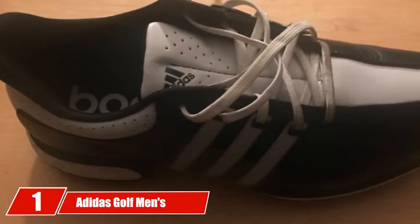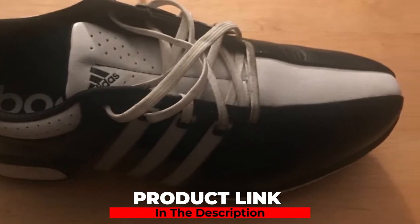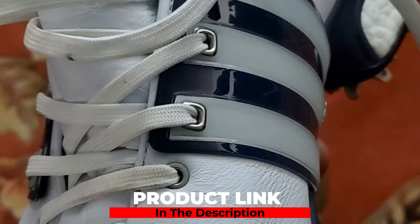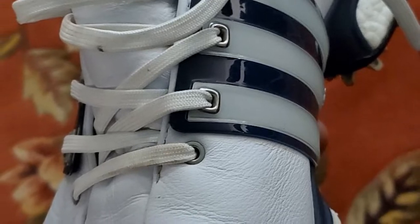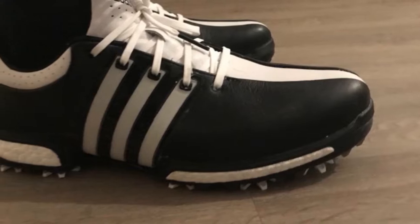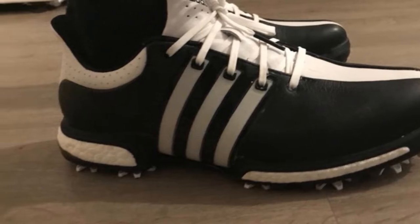At the first position of our list, we have the Adidas Golf Men's Tour 360 Boost. Adidas Golf has established themselves as one of the best brands in the world when it comes to athletic performance gear, and the Adidas Golf Men's Tour 360 Boost spike shoe is one of the top men's golf shoes on the market today. The Tour 360 features 360 wrap technology, which totally surrounds your foot for a comfortable, snug fit with optimum midfoot support and stability.